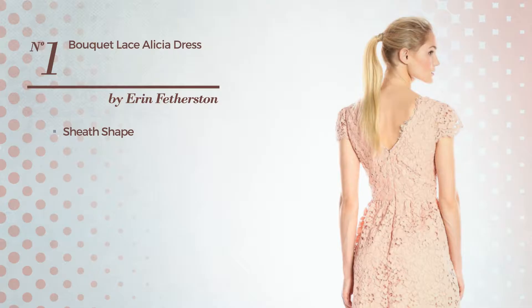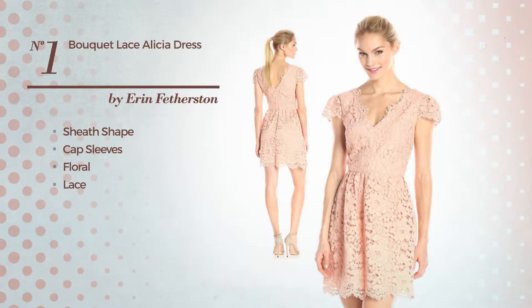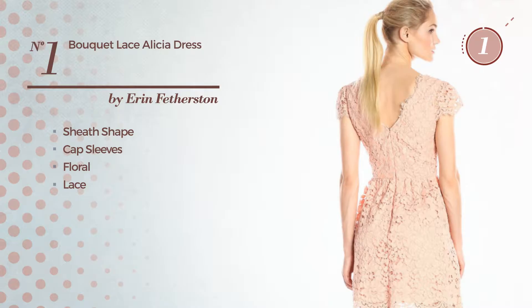10 Best-Selling Cocktail Dresses Collection by Erin Featherstorm, Winter 2017. At any time, click the circle and get the details about your favorite dress.